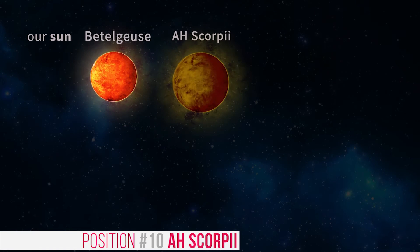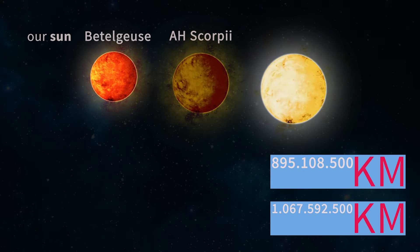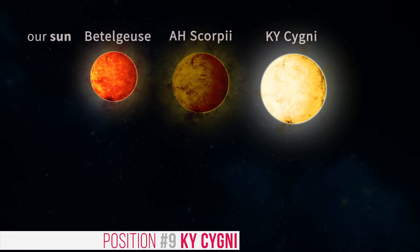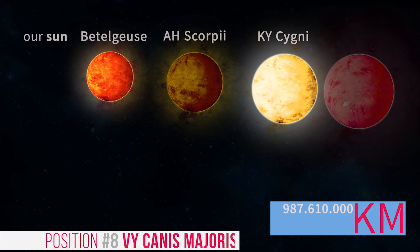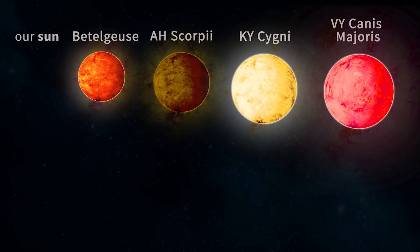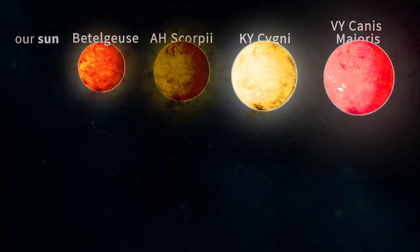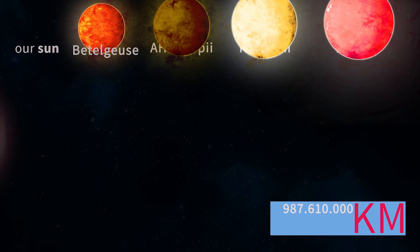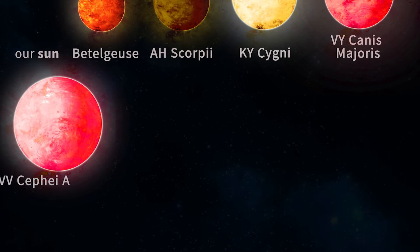At position 10 we have H Scorpii, with dimensions from 1287 to 1535 solar radii. Then we have Ky Signy at position 9, which is 1420 solar radii. VY Canis Majoris is at position 8 — this star was previously considered so large that it contradicted stellar evolutionary theory, but a newly improved measurement has brought it down to size. Its radius is now known to be about 1420 solar radii, with a margin of error of roughly 120 solar radii.